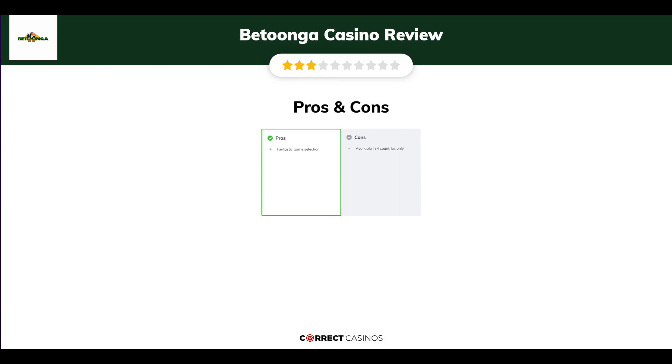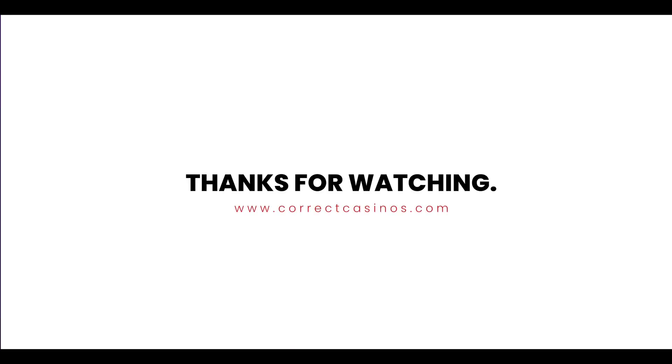The final verdict. Betunga Casino's strengths are a fantastic game selection. Its weakest points are that it is available in 4 countries only. Thank you for watching. Visit correctcasinos.com for more casino reviews.